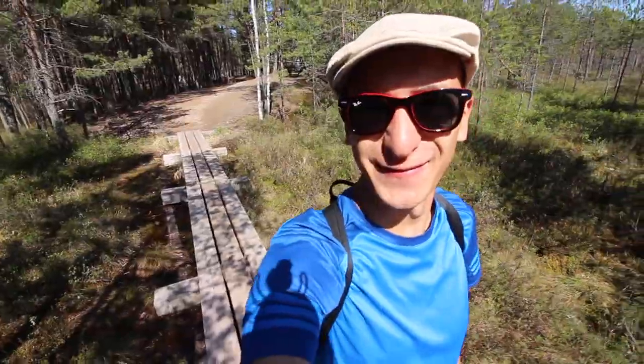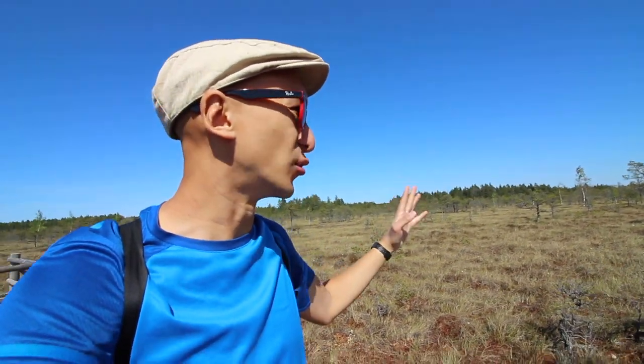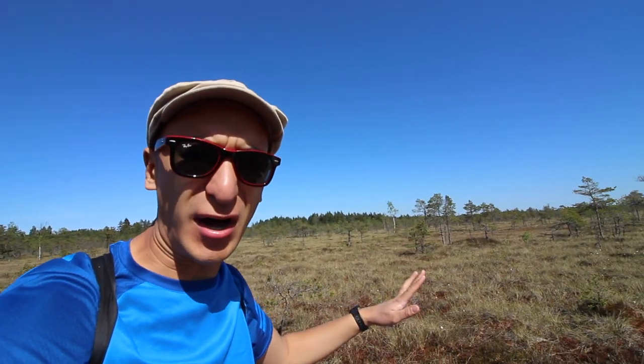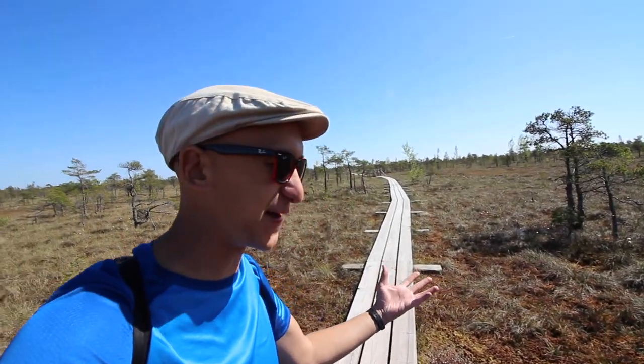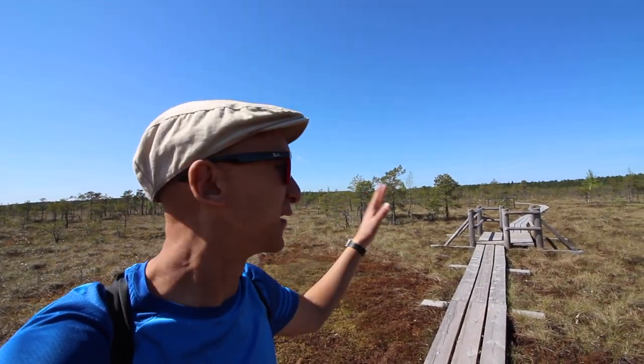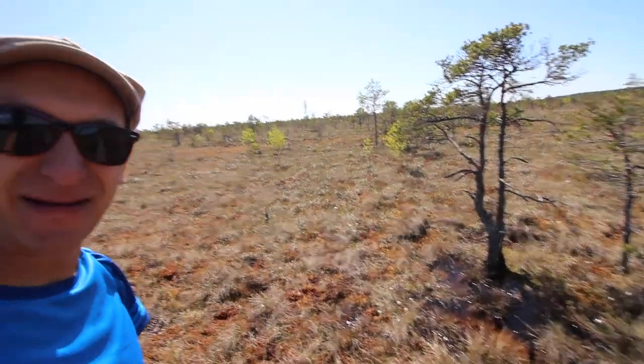This is it — the start of the bog walkway, and it looks amazing already. It's strange because at first glance it just looks like a normal field, but when you look closer you realise it's mostly moss, and in some patches you can actually see the water seeping up through the ground. They've got some really useful little information signposts along the way, so I'm learning a lot about bogs. Apparently they're like big sponges in the landscape and they help prevent a lot of flooding in Latvia.